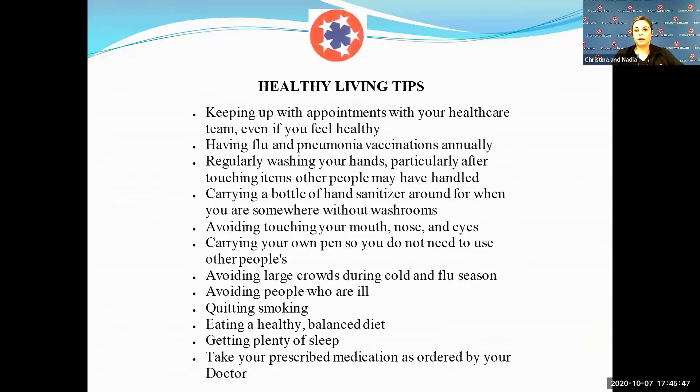Here are a few healthy living tips. Always carry hand sanitizer with you in case you don't have access to a sink. Take your own pen when you go to the doctor's office so you don't have to touch the one at the front desk. Wearing masks reduces the spread of flu. Remember to avoid touching your mouth, nose, and eyes, and practice good hand washing techniques.